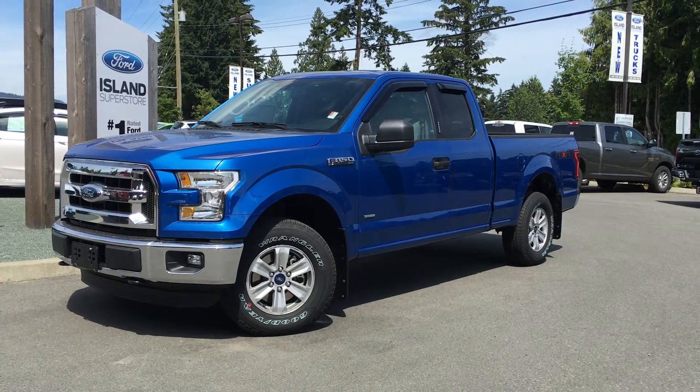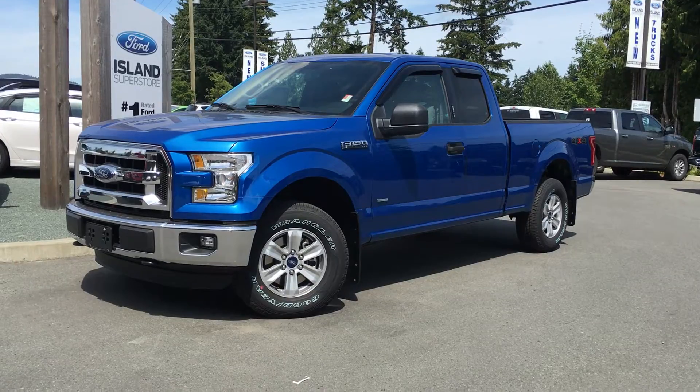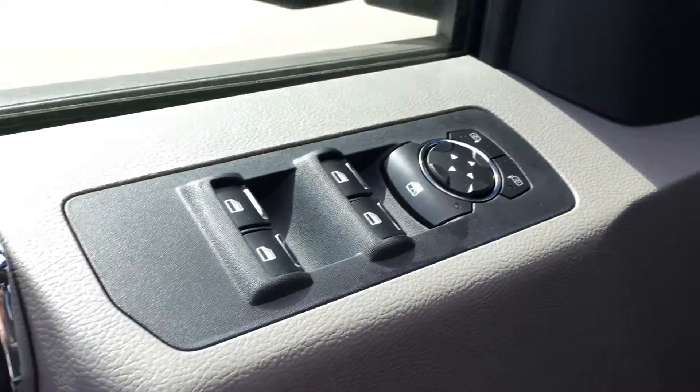It has a blue flame exterior and a grey cloth interior, two full doors, two partial doors, and seating for six. Door storage with cup holders, power locks, windows, and mirrors.